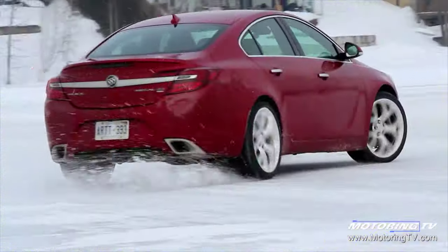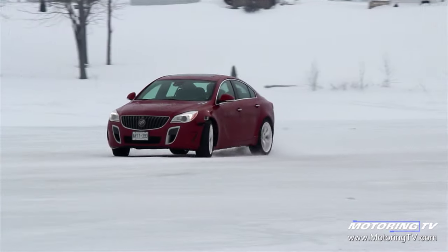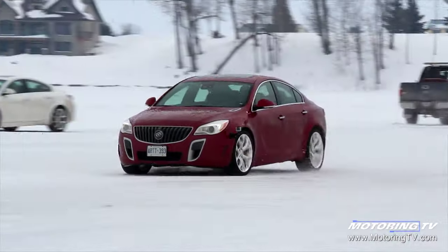One thing I really like about this Buick is the all-wheel drive system. What they've done during development — it's so drivable. Especially out here, even on this ice track, it's phenomenal. They've really done a great job with it.